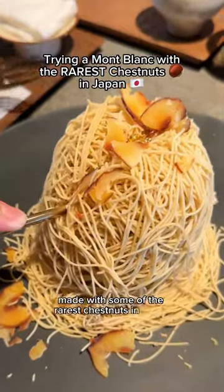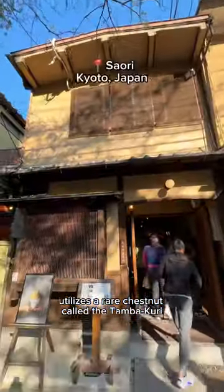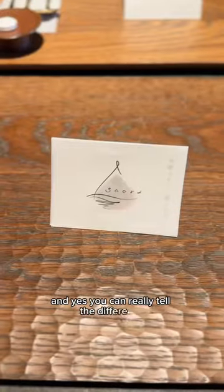This is what it's like to try a Mont Blanc made with some of the rarest chestnuts in Japan. This spot in Kyoto utilizes a rare chestnut called the Tamba Kuri, which is known for its sweet fragrance. It accounts for 1% of organically grown chestnuts, and you can really tell the difference.